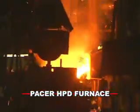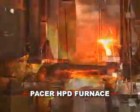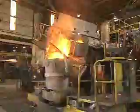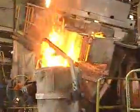New Pacer high-power-density furnace systems deliver increased production through faster melting and scheduling flexibility to improve your product mix. Now, let's see how Ajax Taco technologies offer a complete range of melting solutions.